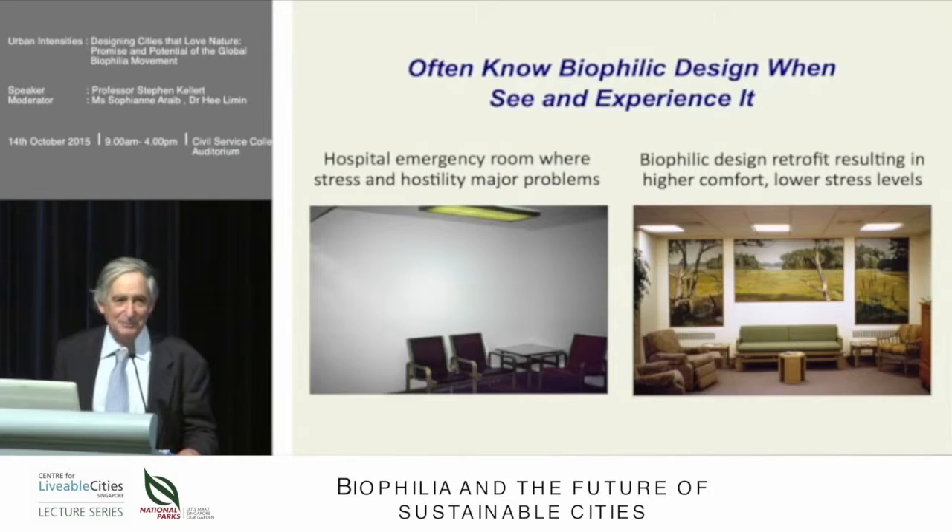Often, with biophilic design, even if you can't put your finger on what it is, it makes you feel better in one place than another.